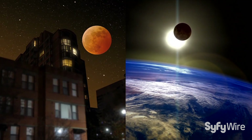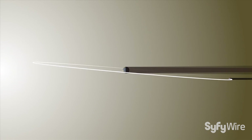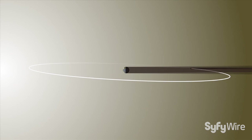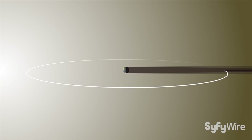But if that's the case, why do eclipses happen at all? Throughout the year, the moon's orbital tilt remains fixed with respect to the stars, meaning that it changes with respect to the Sun. About twice a year, this puts the moon in just the right position to pass through the Earth's shadow, causing a lunar eclipse.